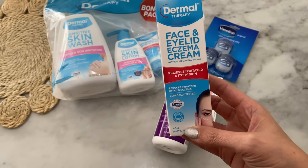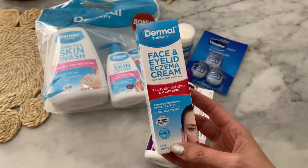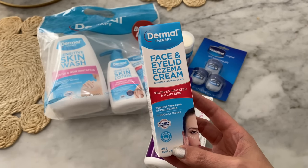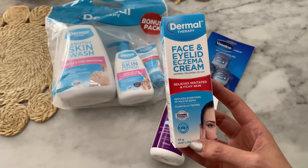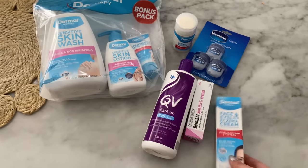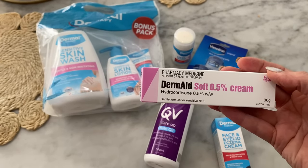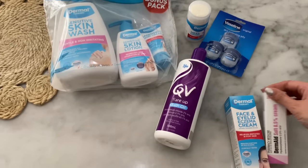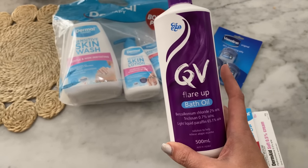I also wanted to try this one here — something has reacted on my face, I've had a bit of a rash. I don't know if it's fragrance or some makeup I used, but I'm going to try this and see if it helps. I also picked up Cortisone Cream — just a 0.5% gentle formula for sensitive skin. And I also like to have a bath with the QV Flare-Up oil which helps.